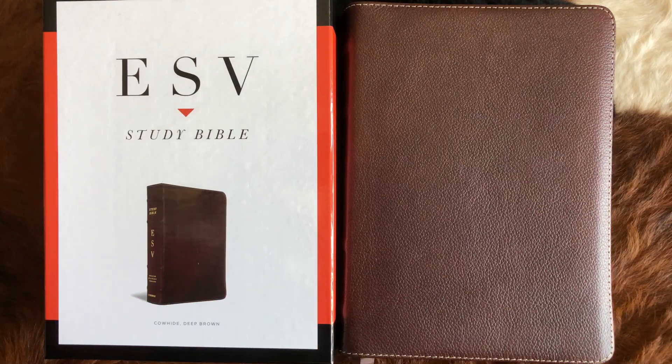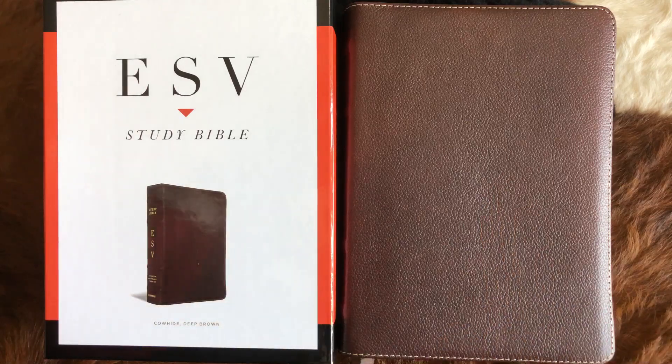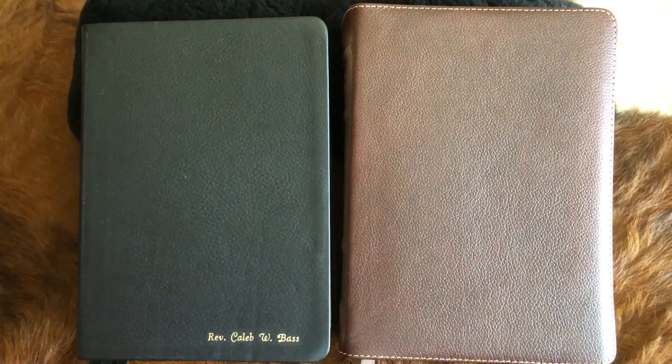Hello, my friends. I am thrilled to be with you today. I have what is one of the best study Bibles in the world — the ESV Study Bible by Crossway, in cowhide deep brown leather. What I'm going to do in this video is compare this Bible, which is one of the best study Bibles in the world, to what I also believe is another one of the best study Bibles in the world: the Reformation Study Bible, which is also an ESV, but the notes are slightly different.